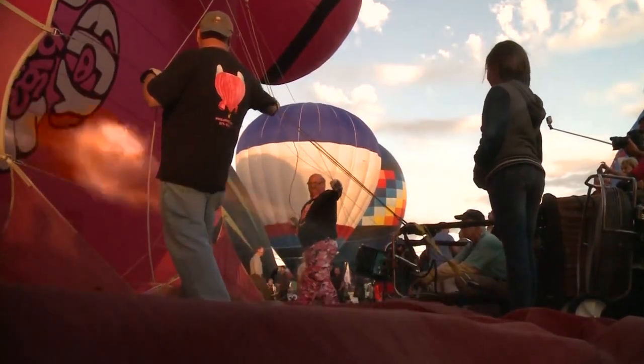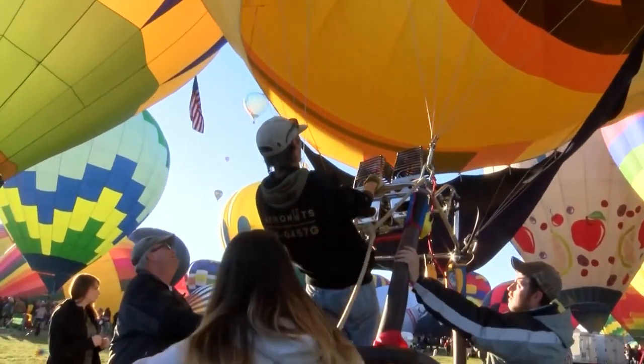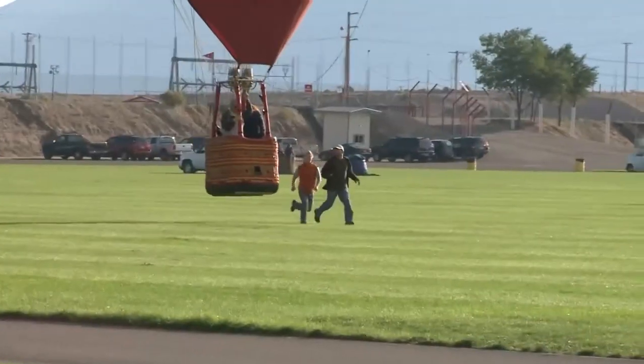Balloon fiesta does a really good job on the fields of controlling how traffic flows in and out. From getting the balloons ready to go up, they're ready when the balloon takes off, then they go out a specific gate. Chase crews are following every twist and turn of their balloon's flight.